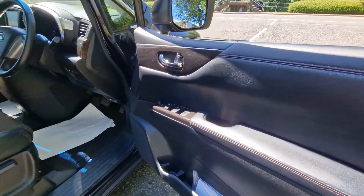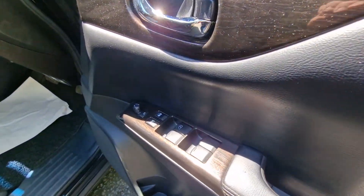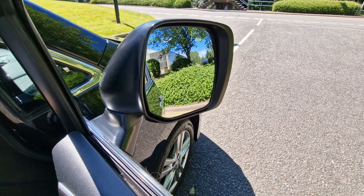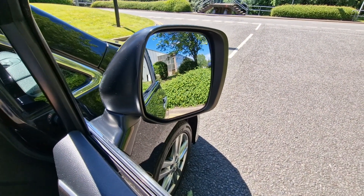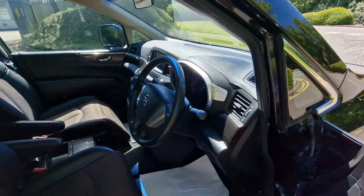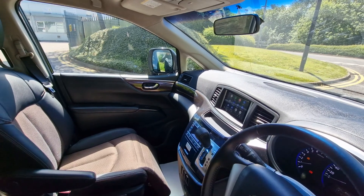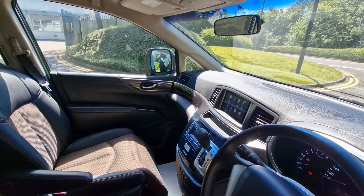Just to show you the driver's side door card. You have your electric mirrors — and also your power folding mirrors on both sides. And just to show you the passenger side mirror, all fully working and in functional order.